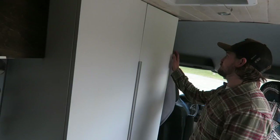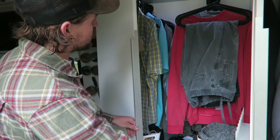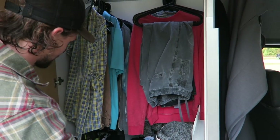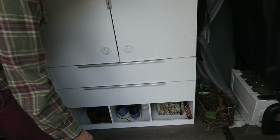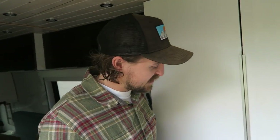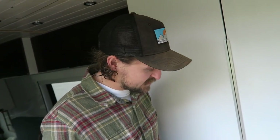This is the wardrobe. Most people when they see this can't believe how much storage I have, and the light turns on when you open it - that's a nice touch. A lot of people doing the van life thing try to get away from winter, so you don't need all your winter clothes. I like to do winter stuff, so I need a bit more clothing storage.